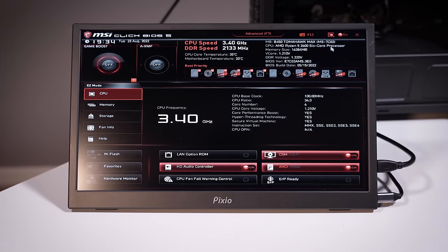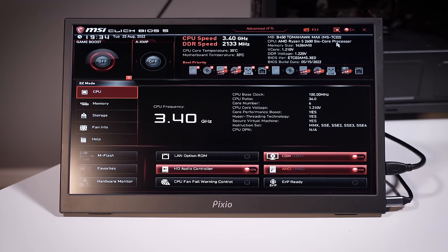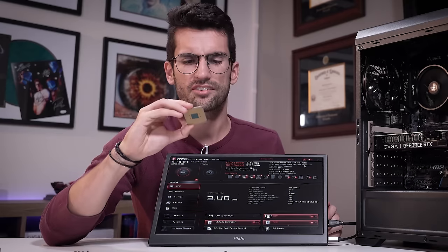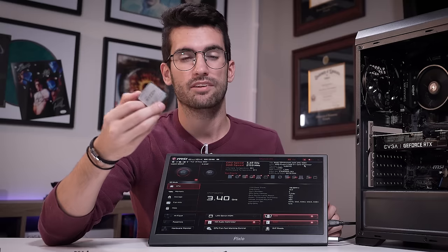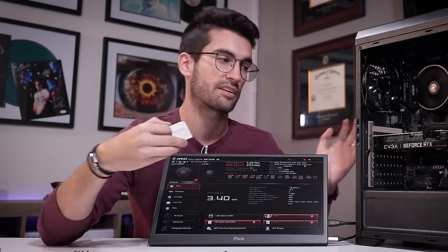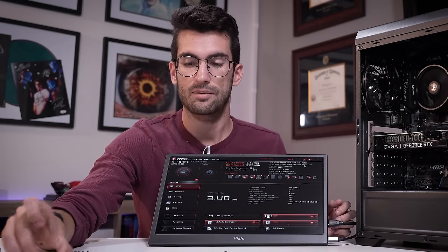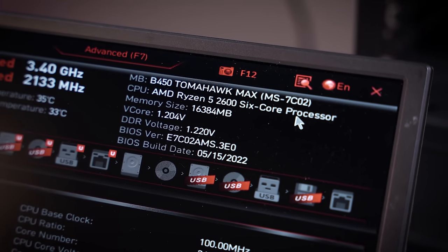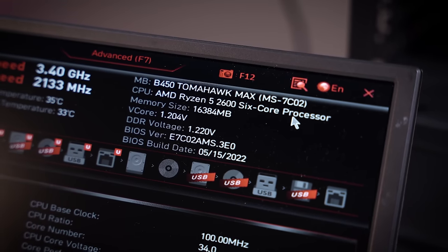Was it really that simple? Having debug LEDs on motherboards should just be a standard — always. It doesn't cost much more to include a few LEDs for troubleshooting purposes, and it just makes the process so much easier. At this point I'm inclined to run a few more tests on his 3600. We can definitely check for a dead memory channel. I want to put together a makeshift test rig and see if there's anything else we can learn about this chip.